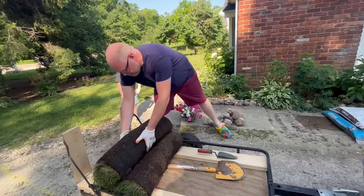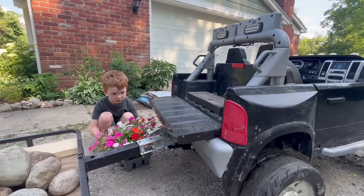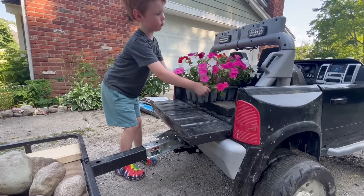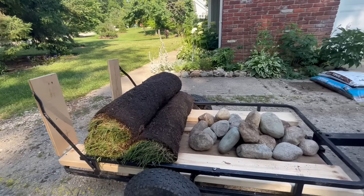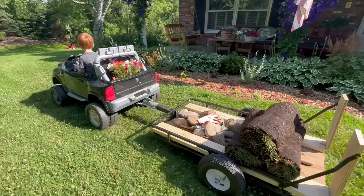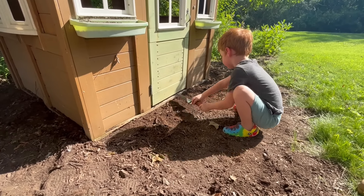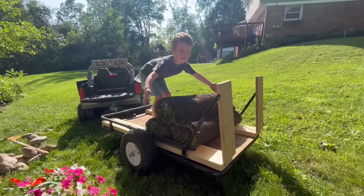Next, we will go collect our landscaping supplies — our trailer will be handy for this job too. What do we need? A couple of shovels, a few rolls of sod. We're definitely going to need a good pile of rocks. And let's not forget the flowers — the bed of the truck is perfect for that. Well, that looks like a nice load.